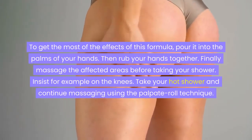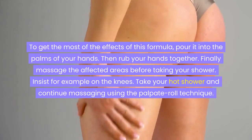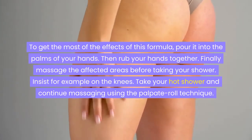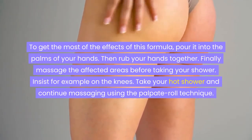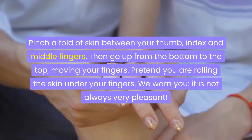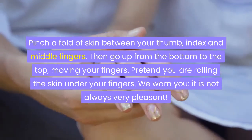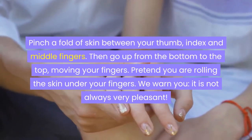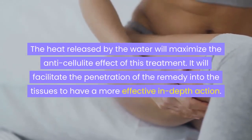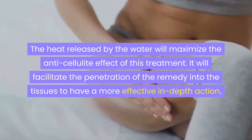To get the most from this formula, pour it into the palms of your hands, then rub your hands together. Massage the affected areas before taking your shower, insisting on areas like the knees. Take your hot shower and continue massaging using the palpate roll technique: pinch a fold of skin between your thumb, index, and middle fingers, then go from the bottom to the top, moving your fingers as if rolling the skin under them. The heat from the water will maximize the anti-cellulite effect and facilitate deeper penetration of the remedy into the tissues.